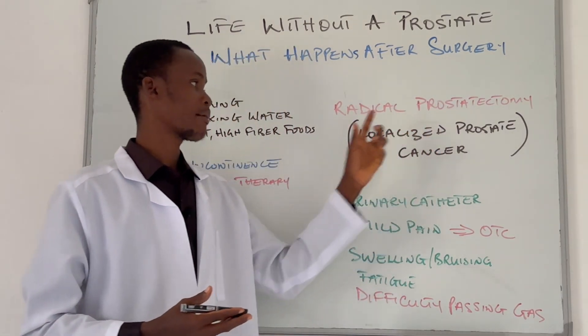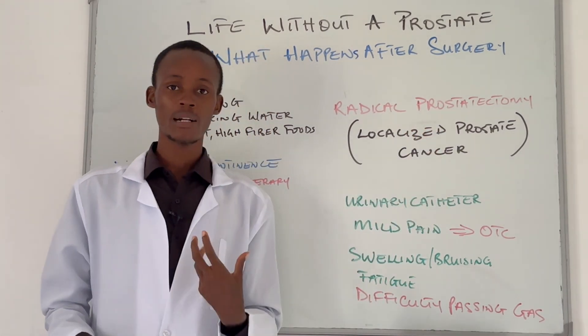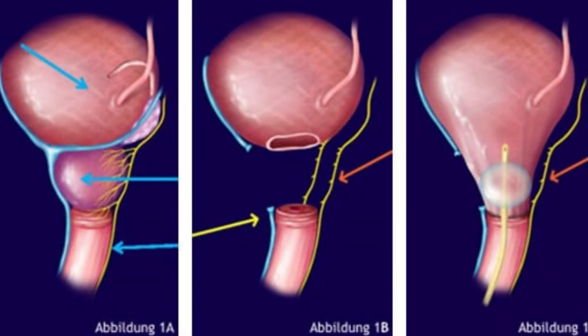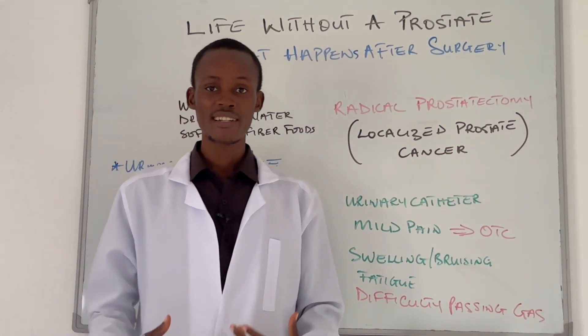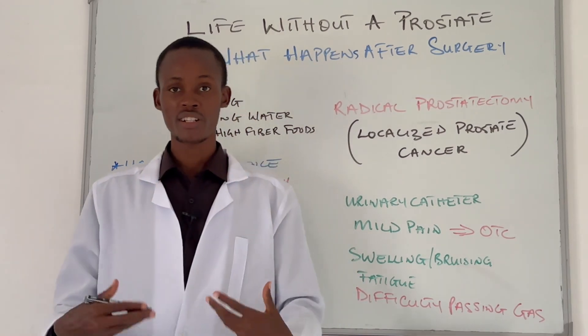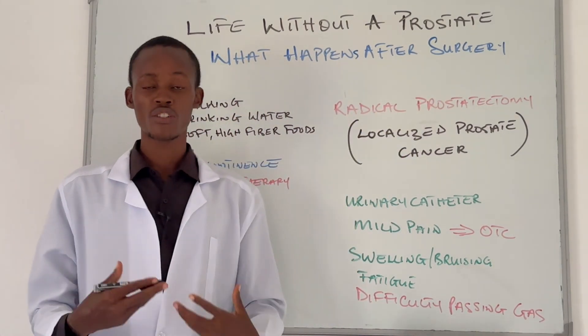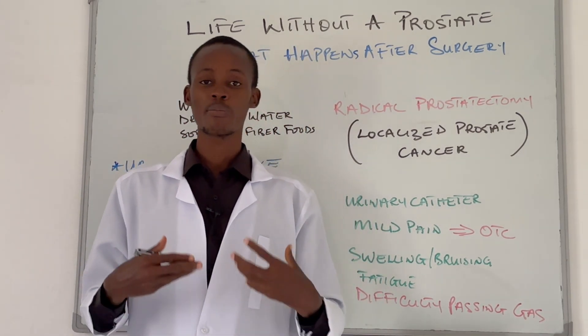So first of all, what exactly is a radical prostatectomy? A radical prostatectomy is a surgical procedure that involves the removal of the entire prostate gland. It is often offered to remove localized prostate cancer, meaning if the cancer has not spread out of the prostate area. This surgical procedure may also be offered for some men whose prostate cancer has started to spread just outside the prostate.